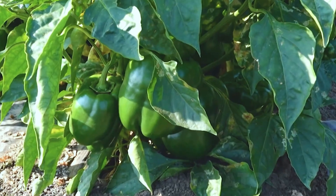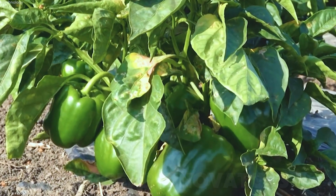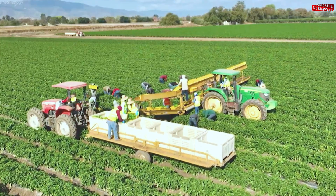Harvesting is a delicate process. Farmers handpick peppers to preserve their freshness and prevent bruising, ensuring only the best peppers make it to market.